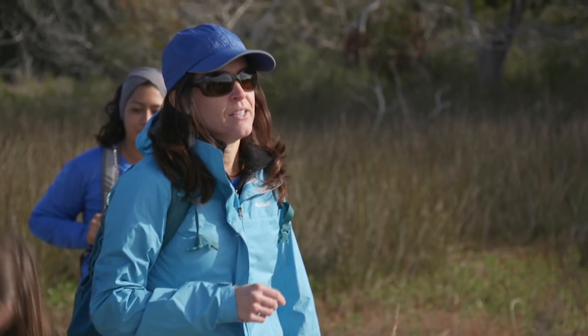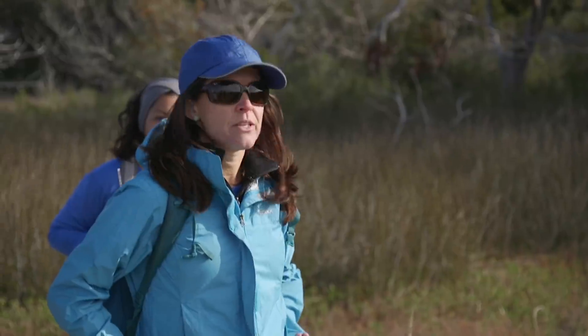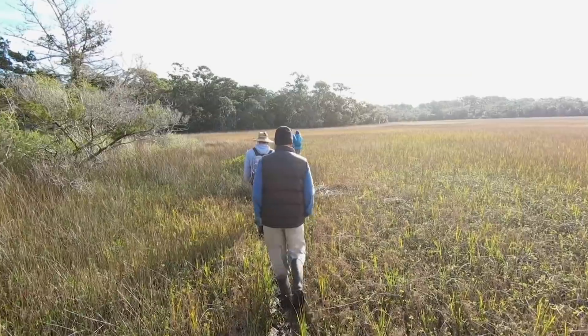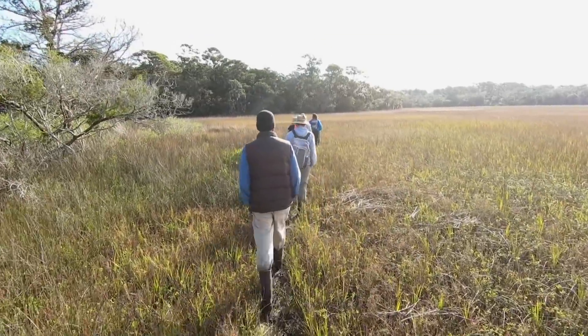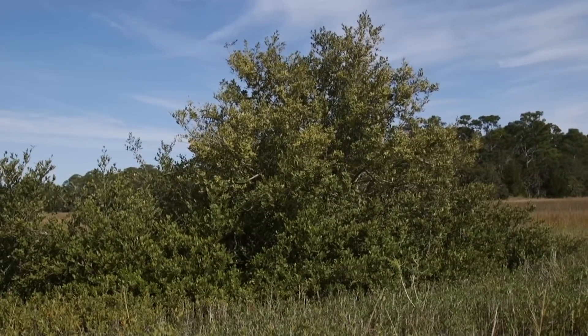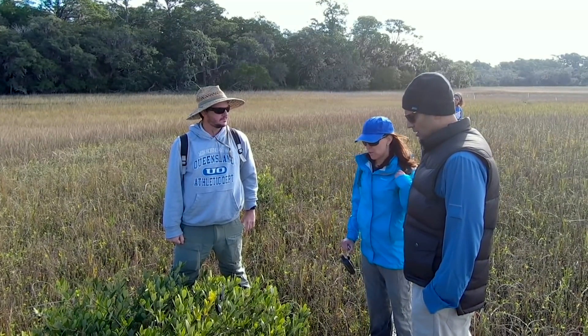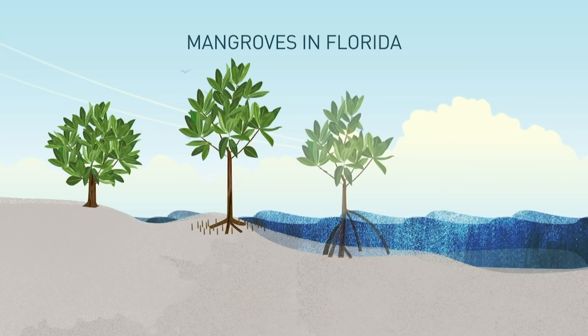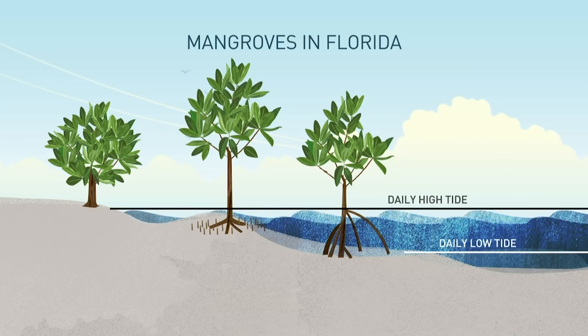Samantha Chapman is an ecology professor at Villanova University and the primary investigator on this project. I'm following her and her team into the marsh, where they're studying the impact of climate change on a tropical plant that's been migrating further and further north: the mangrove. "We're in this sort of encroachment and spread phase, where they're moving northward and taking over rather rapidly." There are three species of mangroves that grow in Florida — white, black, and red — and they share an ability to grow with their roots submerged in salty water and soil.